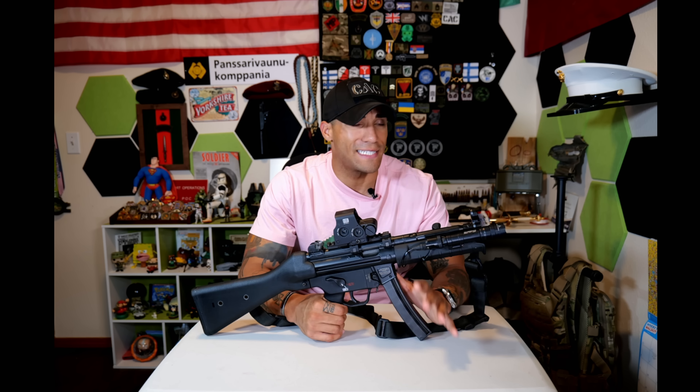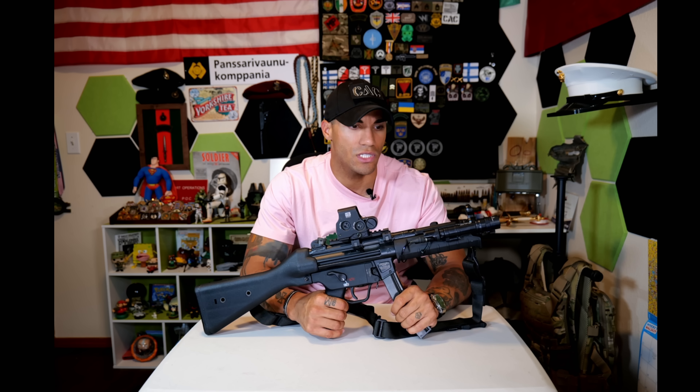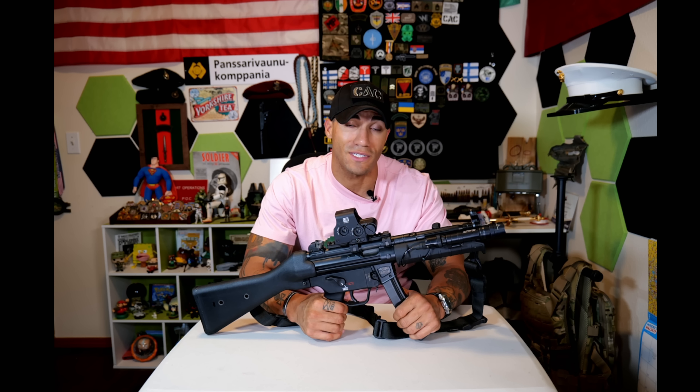I've put about 1,500 rounds through this SP-5. You can see I've done a pretty decent amount of modifications to it. It is SBR'd, so I have the actual stock on it, which looks a lot better than the brace. I have some very strong opinions about it, and they're pretty much all good.